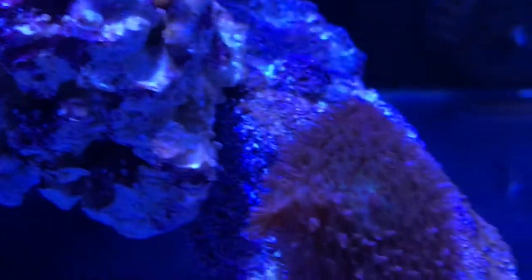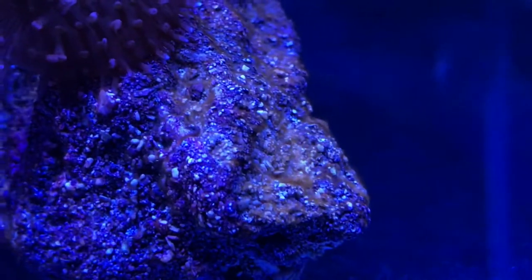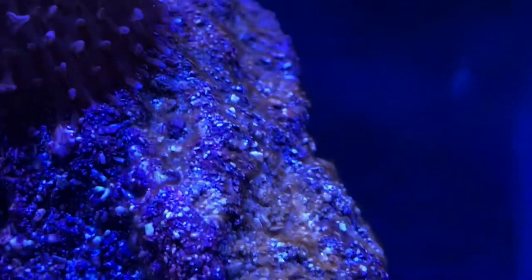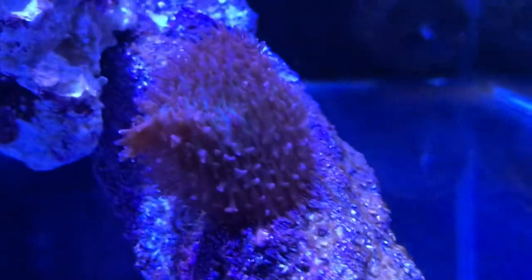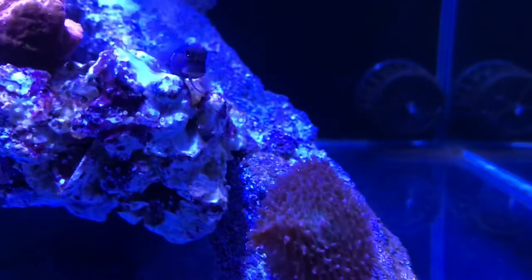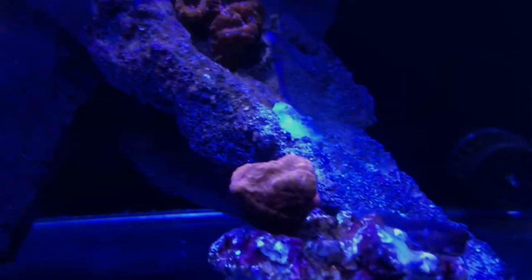What is starting to happen — you can see there's a little bit of what I want to say is cyano starting to grow there. I think it's because I'm feeding a bit too heavily. Interestingly enough I did test the nitrates today with the Salifert test kit and it came back as zero.